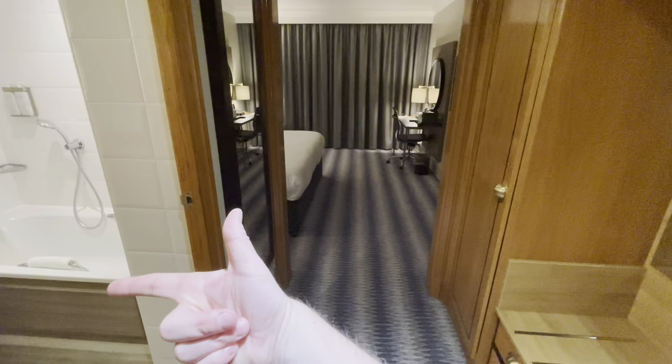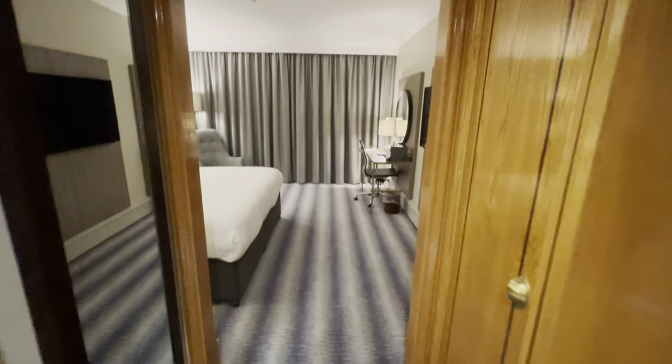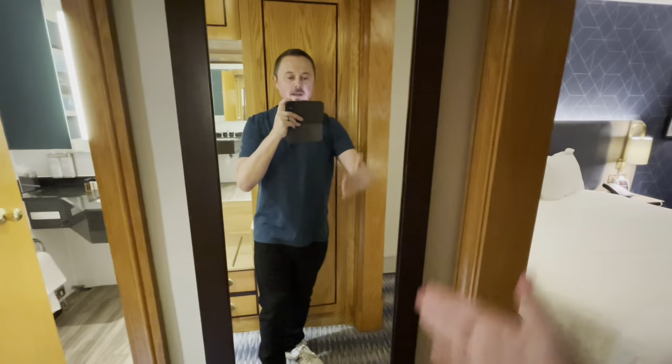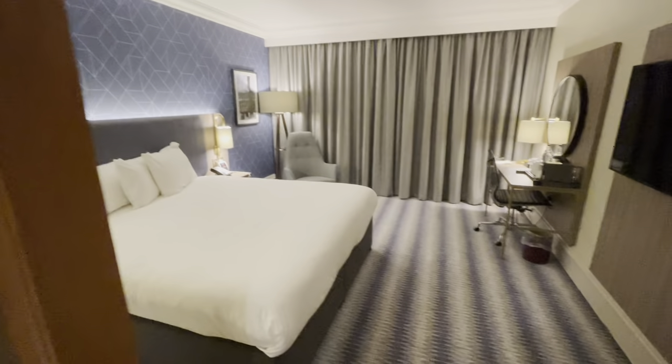A few notes: as you come in to the left we've got the bathroom — we'll check that out later. On the right we've got storage space — we'll check that out later. As you come in as well you have a good-sized mirror. Check yourself out, we're looking alright! As you come into the bedroom.